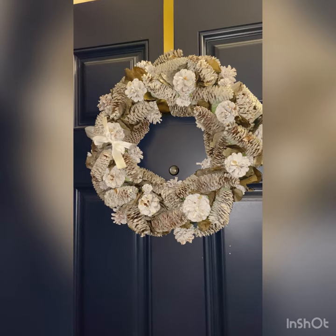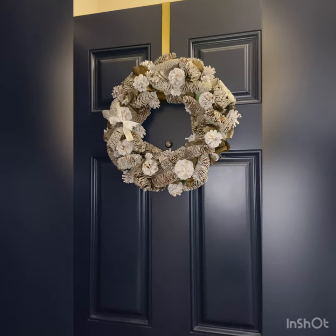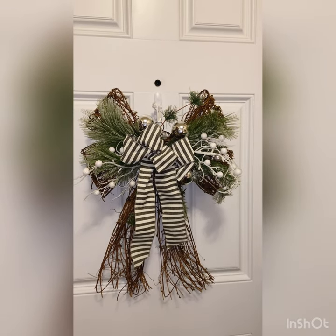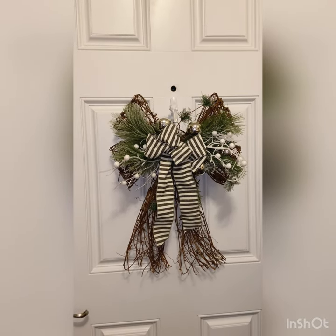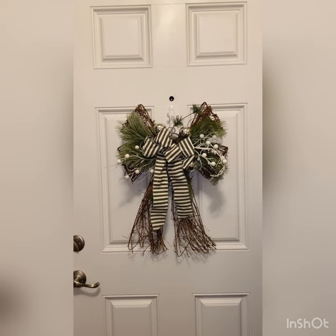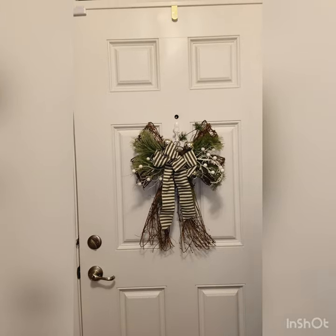So when you first walk in you have this beautiful wreath and I've had this wreath forever guys but I just love it so much. It's very neutral which is my aesthetic and I just love this wreath for the front door. And then on the back of the front door is this beautiful wreath and I believe I got it from Hobby Lobby or Menards and I just think it's so pretty — it's shaped like a ribbon and it's very neutral, which is why I love it so much. I thought it was a perfect spot to be on the back of the front door.